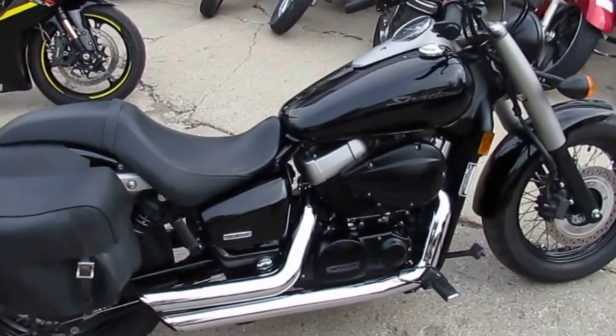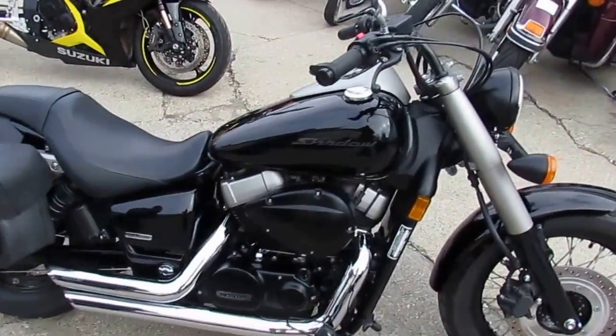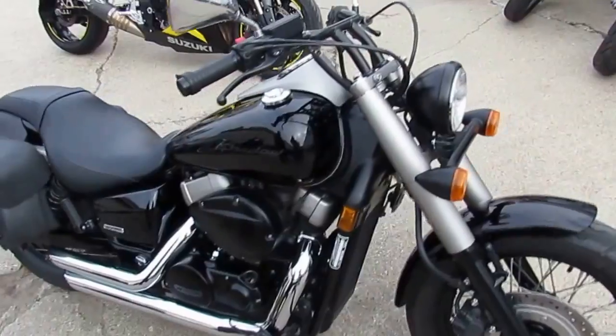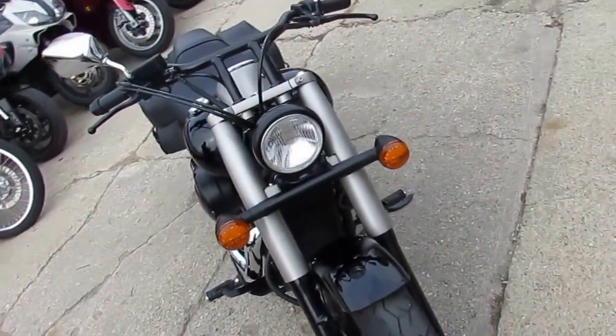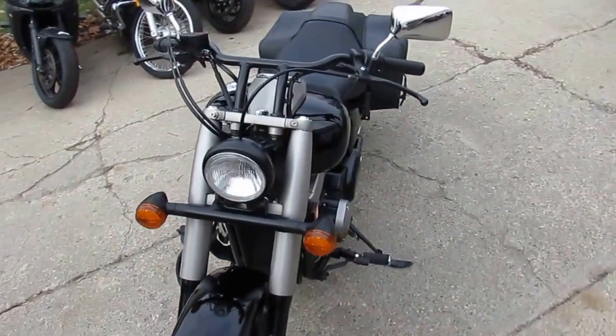Today at ApprovalPowerSports.com we got a used Honda Shadow Phantom 750 motorcycle for sale for only $39.99. It's a 2010 Phantom 750 with only 12,667 miles.